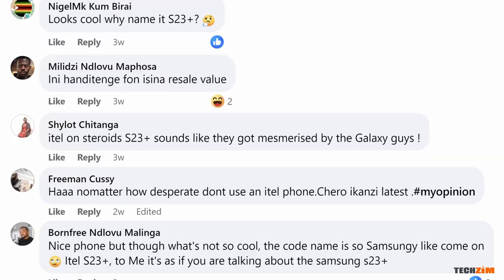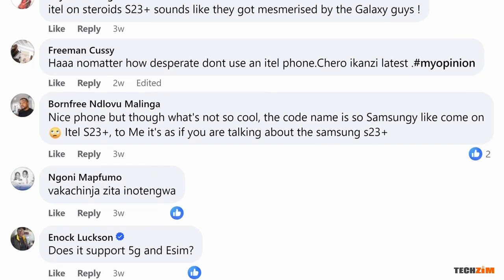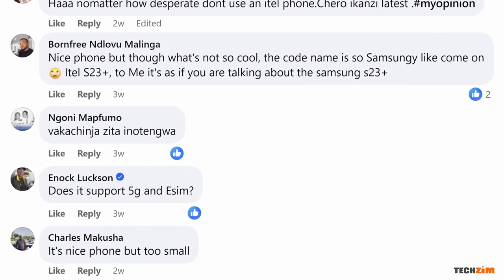Welcome to the party, ITEL! Some housekeeping: in the first impressions video I released, quite a number of you seemed to have a beef with the naming of this phone. The S23 Plus is hitting too close to home with Samsung diehards.